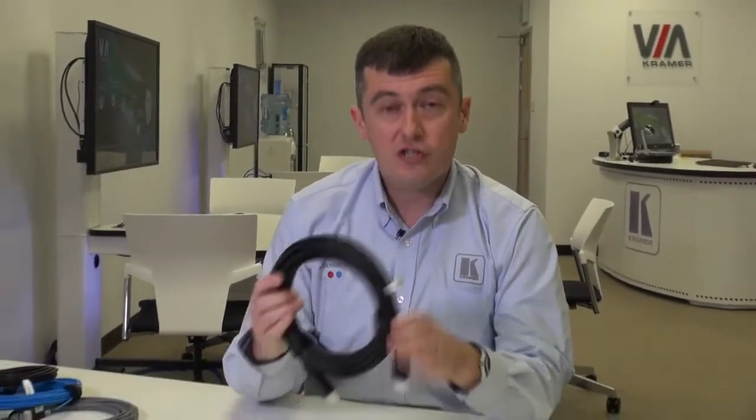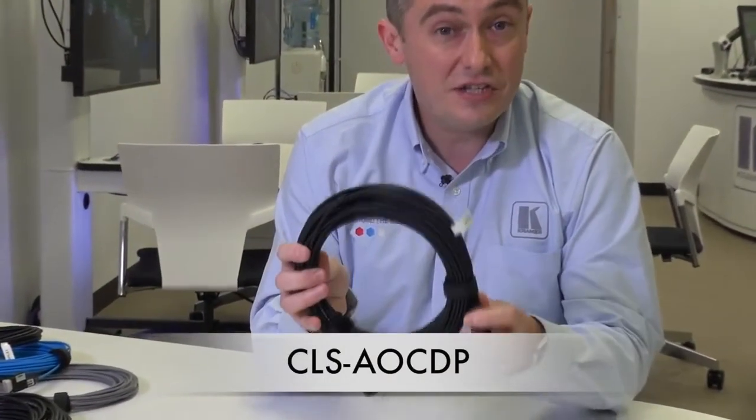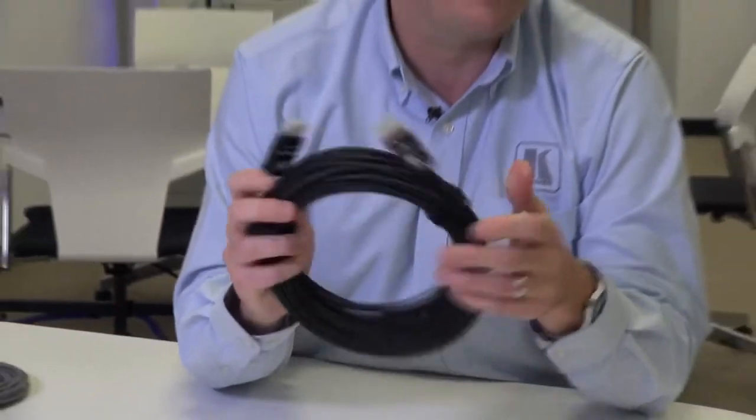But it's not all about HDMI. We've also introduced a new active optical DisplayPort cable, the CLS-AOCH CDP cable. This again has a low smoke halogen free jacket, has the 50 kilo pull rating, and will support 4K60 444 to all lengths from 10 metres up to 100 metres.